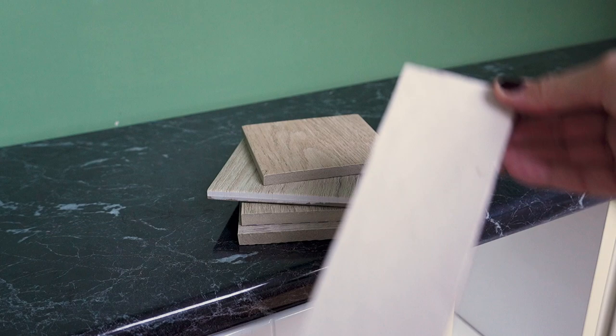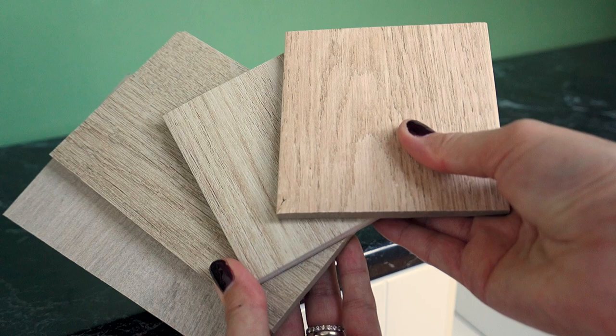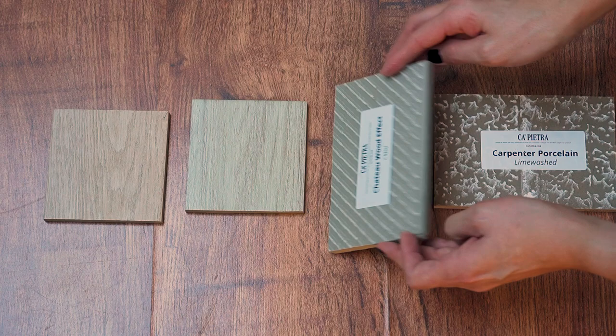We love neutrals, so again we wanted a very neutral guest bathroom, and because it's quite a small space, lighter colours would brighten the room and make it feel more tranquil — which is always a nice feeling to have in a bathroom. These were the initial tile samples we selected from Capiatra, who very kindly supplied us with the tiles for our ensuite project and now also for this project.